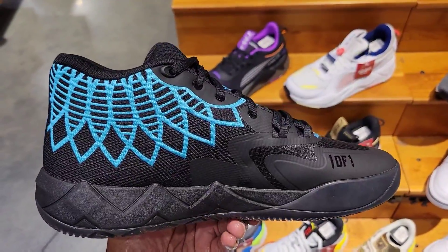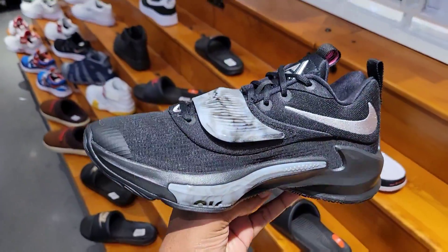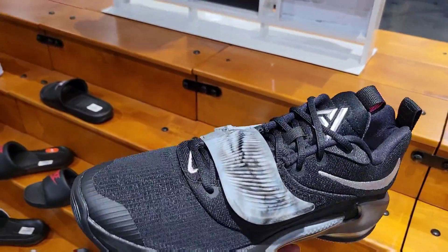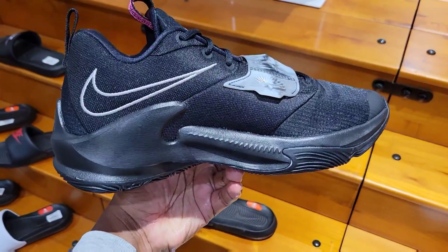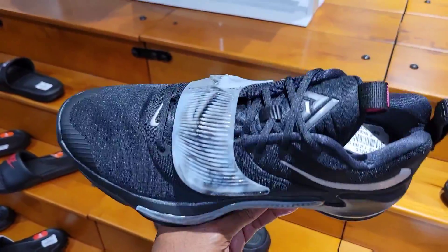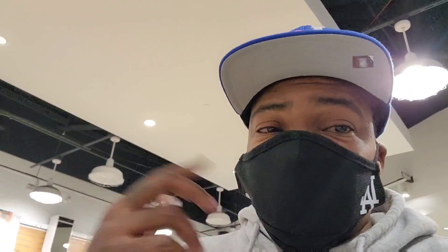They have a new colorway of the Zoom Freak 3 — black and silver, definitely some Raiders vibes or Spurs vibes. $110 to $120 retail. What do you guys think about these in the comments? The selection here at this location is pretty cool too. They got some stuff you'd see at other Champs. I haven't seen anything different besides those Zoom Freaks — that black and silver colorway I have yet to see — and then they have those Dreamers for $29.